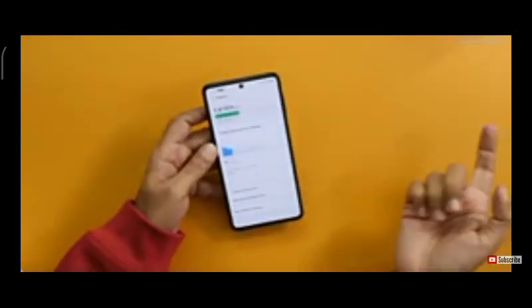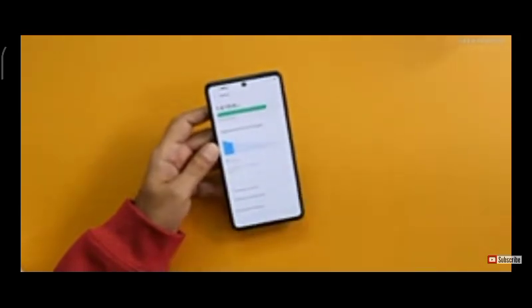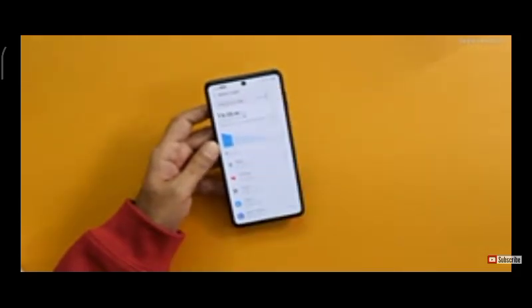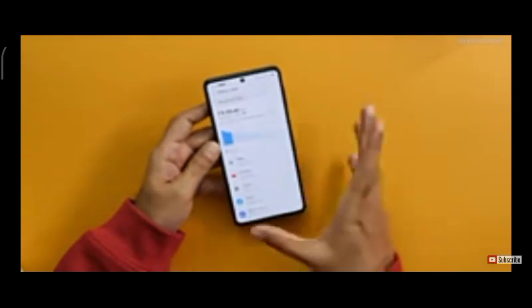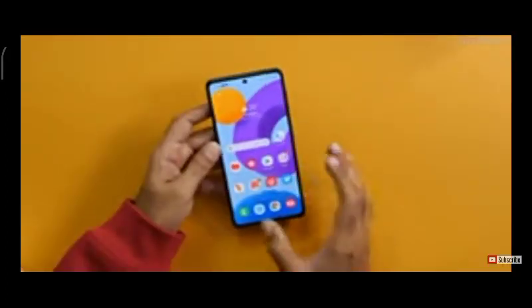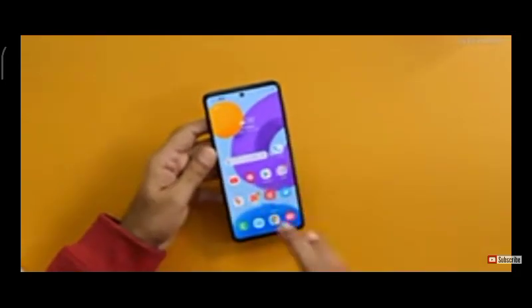Looking at today's battery stats — I used GPS for about 40 minutes on a bike ride, and from morning to now it's at 79%, meaning about 21% battery used. That's 2 hours 20 minutes of screen-on time, with 38 minutes directly using GPS at full brightness. I was very impressed with the battery life — typically it gives almost two days of battery life with 7 to 9 hours of SOT. This phone has a 5,000mAh battery.